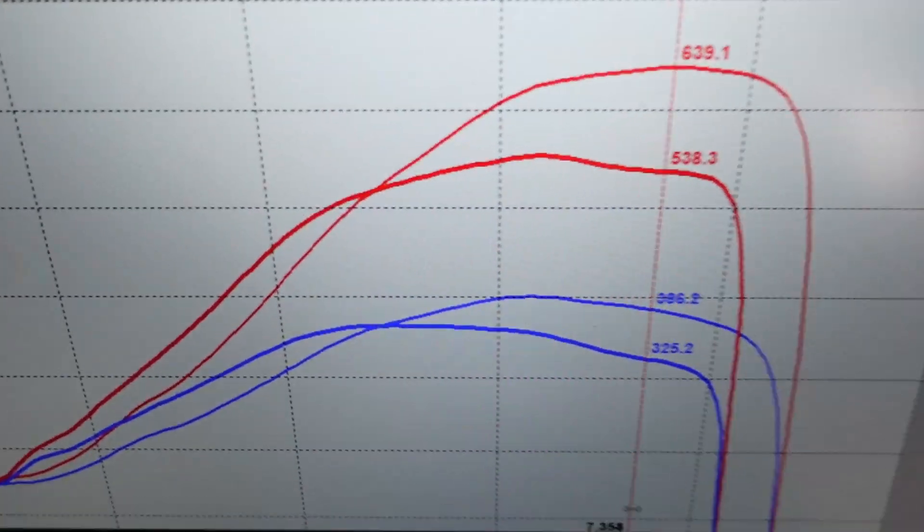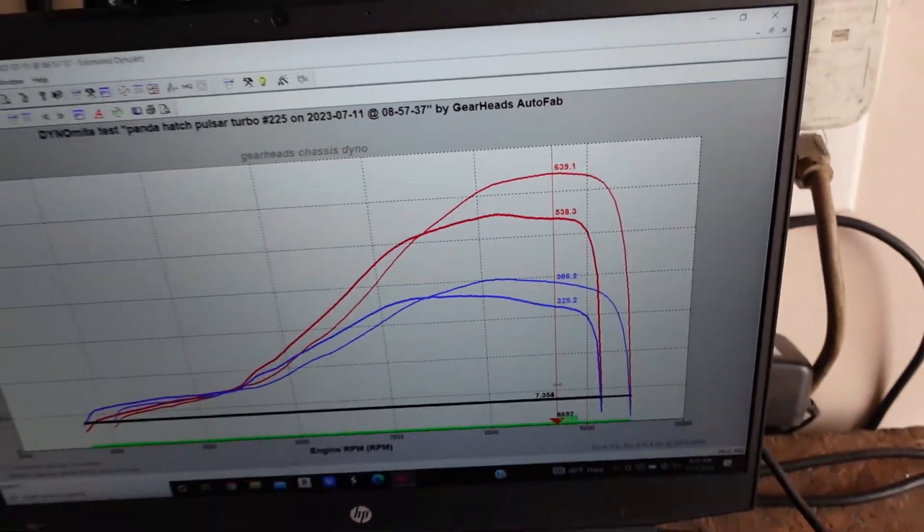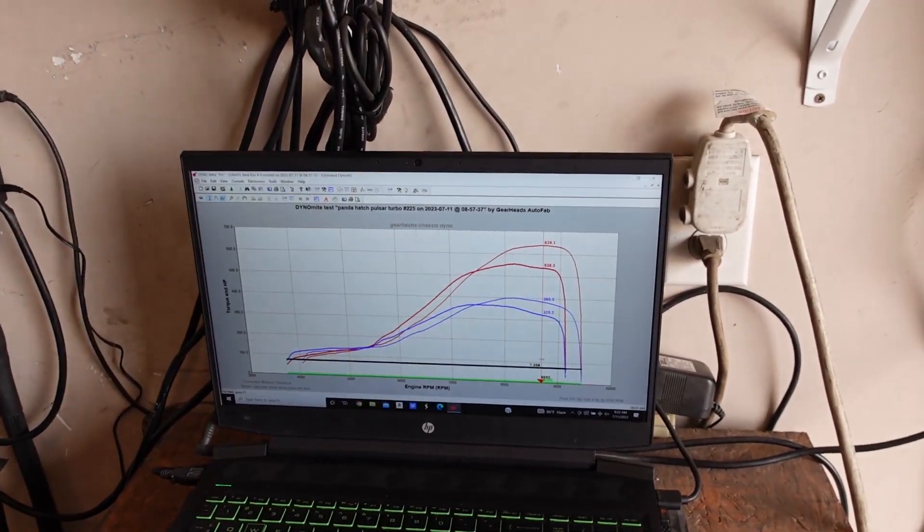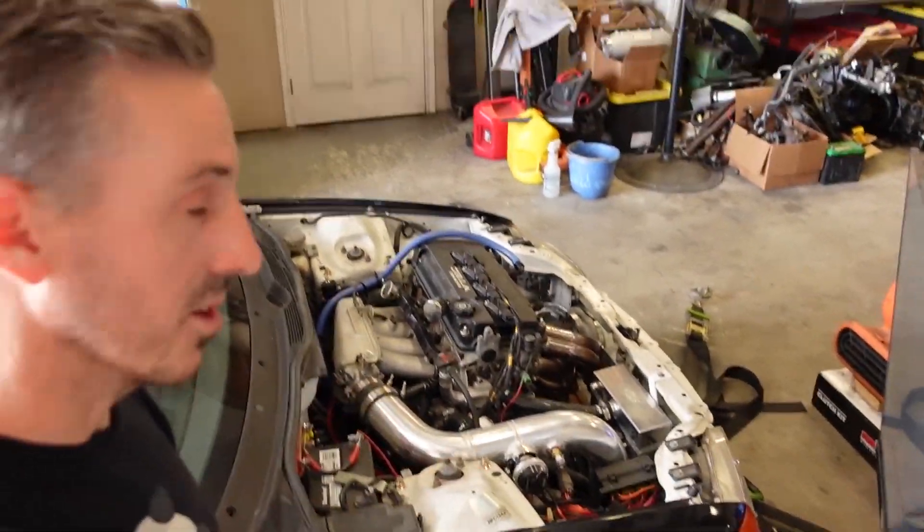So for a drag car, this is like a massive win. I'm going to go ahead and turn the boost all the way up to its maximum and film that pull and just kind of show you what a 700-ish horsepower Civic looks like on the dyno.